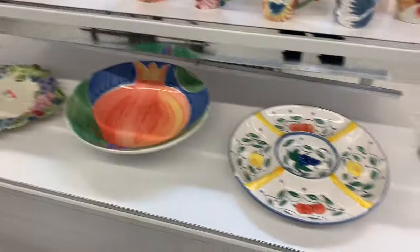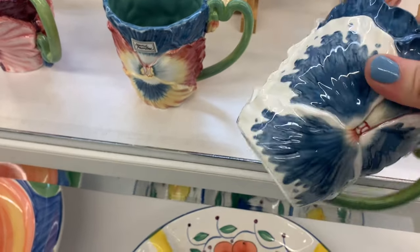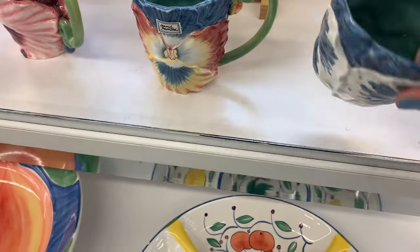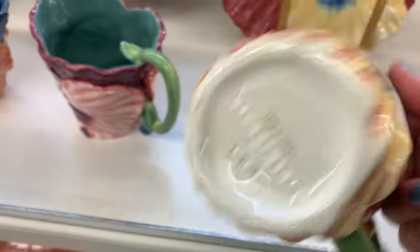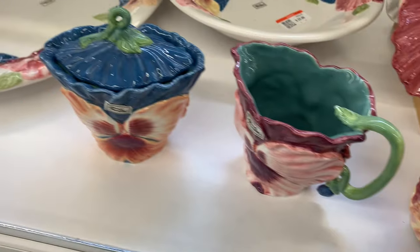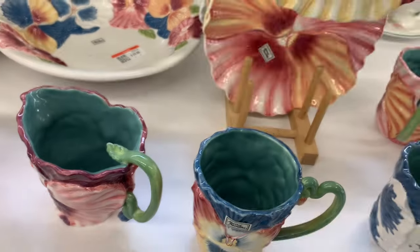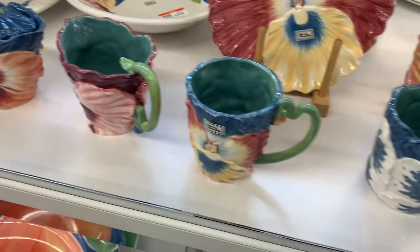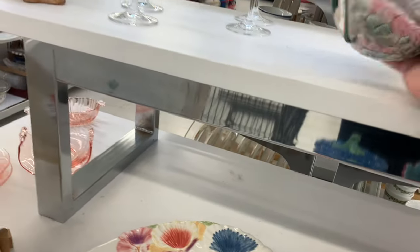Hey friends, it's Friday and we're popping into Goodwill to do a little thrifting to see what's new. Purple tags are half off so we gotta watch for those. I did see these beautiful flower mugs — you know I love anything floral and I thought these were pretty cool. I couldn't find the price tag; I checked a bunch of things. I'm guessing there's a mystery tag and they're probably selling them as a set, so I moved on.